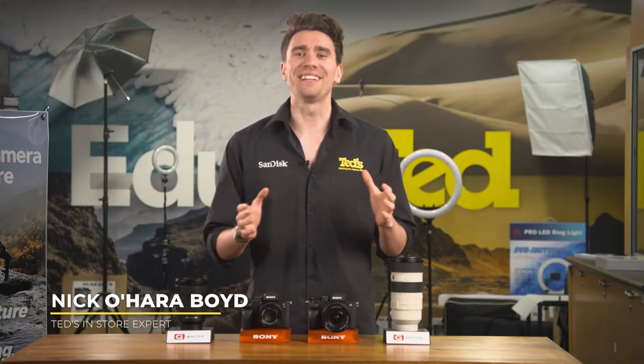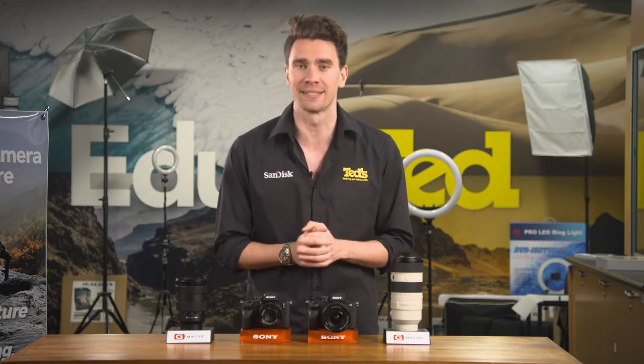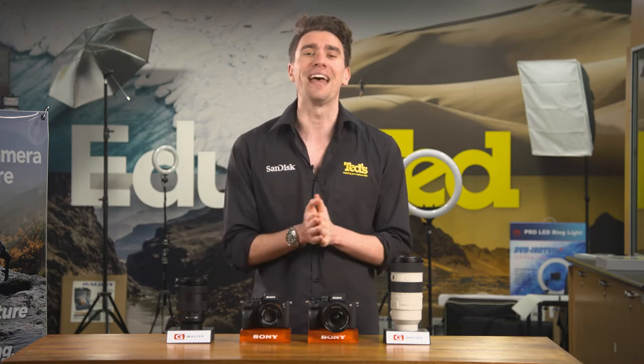Hey there, it's Nick here, getting you educated about two exciting mirrorless cameras from Sony: the A7S Mark III and the A7 Mark IV. Both of these models are from Sony's hugely popular full-frame alpha mirrorless range, and they're aimed at professionals and serious enthusiasts. How are these cameras different, and which one is the best fit for your camera bag? Let's take a closer look and find out.